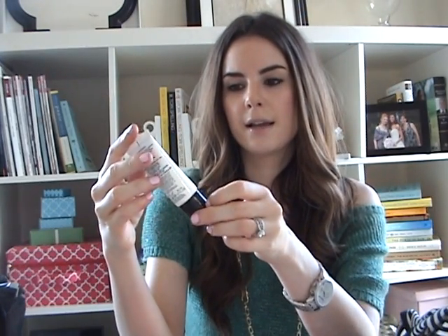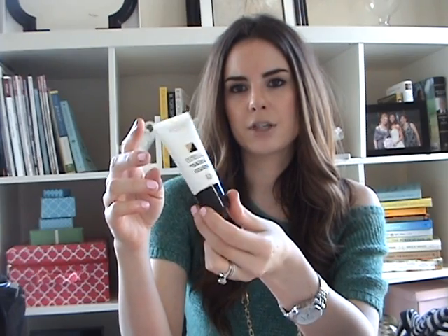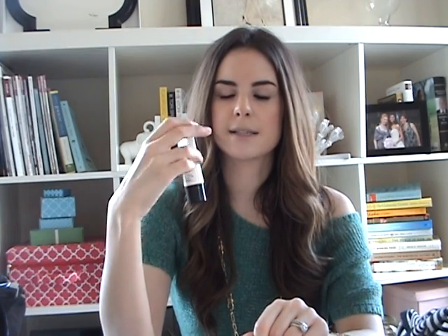The next thing is the Dermablend Vichy Fluid Corrective Foundation 16 Hours in the color 25 Nude. When I first got this foundation I was really worried it would be too dark — it is kind of dark, and when you apply it you can clearly see it is darker than my skin. But this foundation is absolutely incredible. This bottle was like $35, but it's going to last me a long time because I only use this as a concealer, and that is the key.